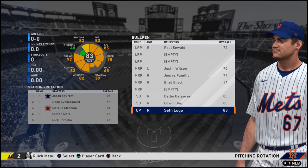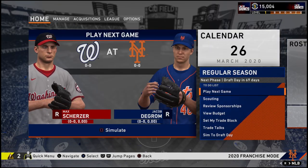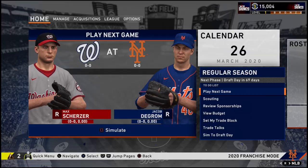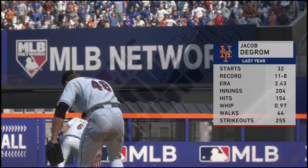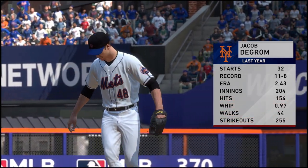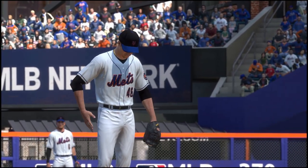Now, anything can change — it depends how comfortable I feel with these guys. But right now I'm going to go with it as is. We will be going to Citi Field for the first game of the season. Wearing the 98 home jerseys. Jake DeGrom ready to try to get his third Cy Young in a row. Let's get it.